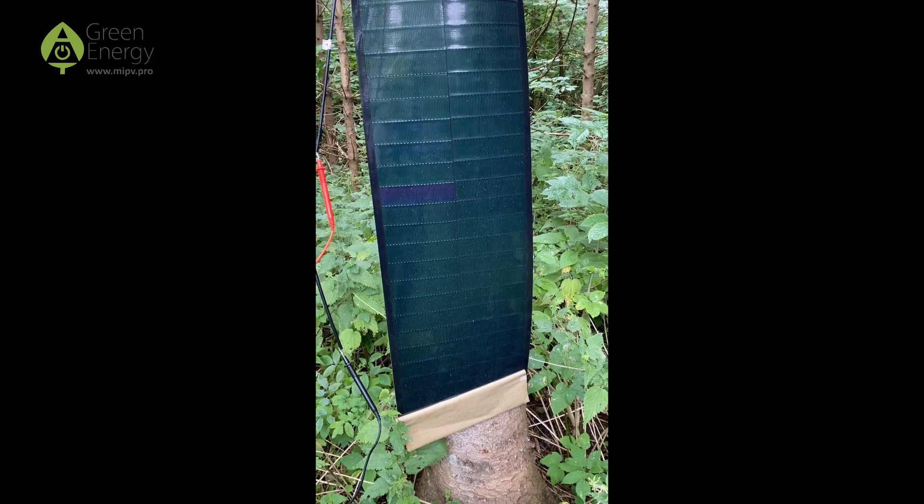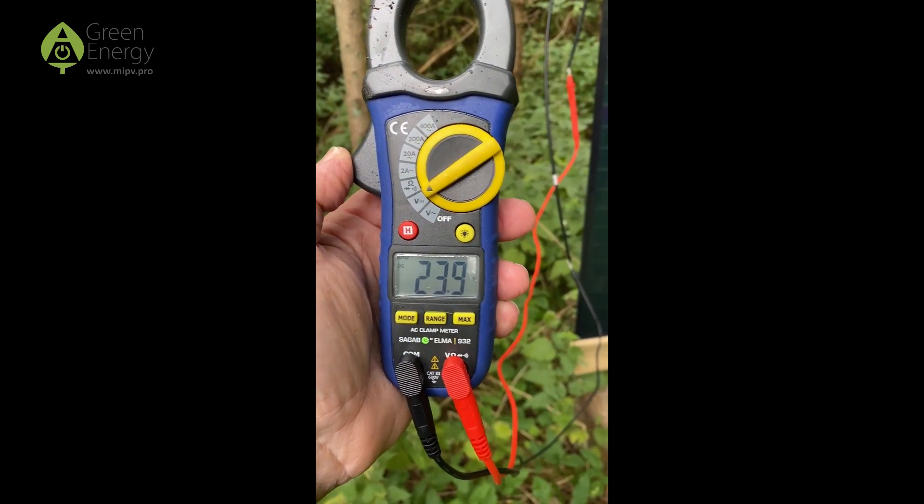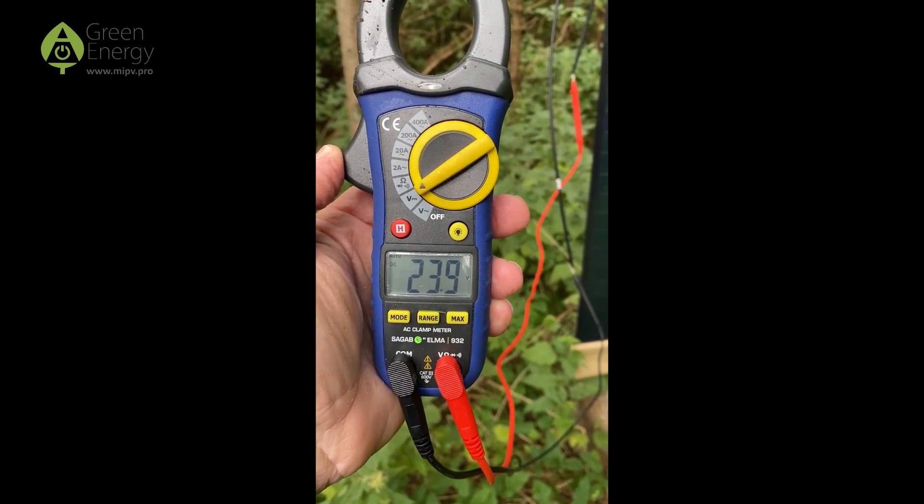So here's a solar cell ready to be shot at. And we have a voltmeter, and as you can see, it produces 23.9 right now.